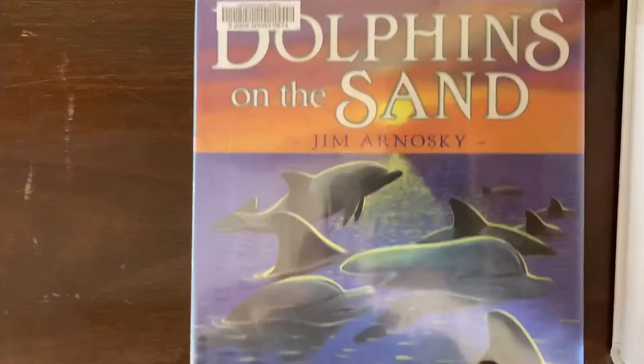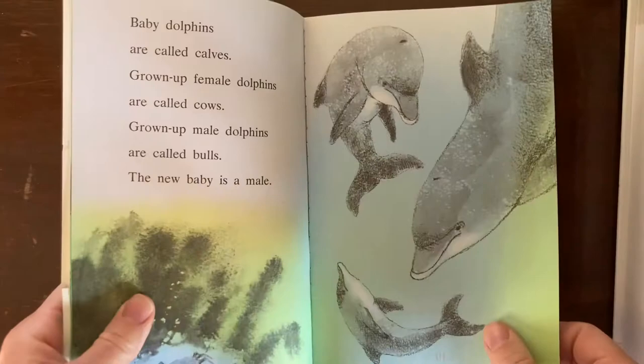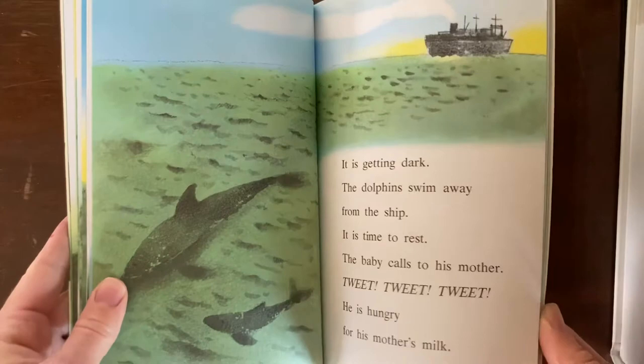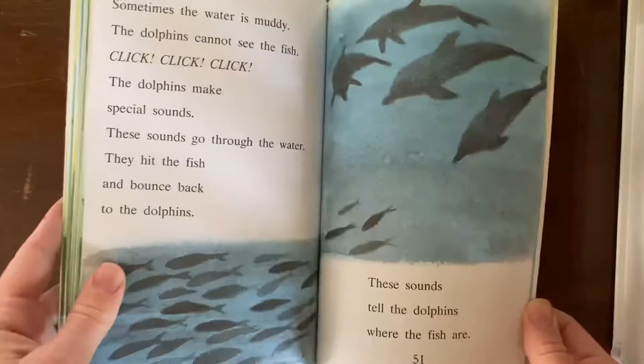Then another early reader — this is an I Can Read book — Dolphin by Robert Morris. It has a lot of facts about dolphins and is definitely a good independent reading book for an early to mid elementary school student. I thought this one was really cute and an engaging way to learn more facts about dolphins.